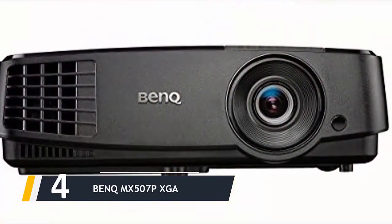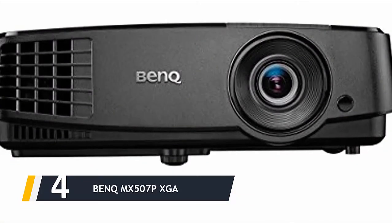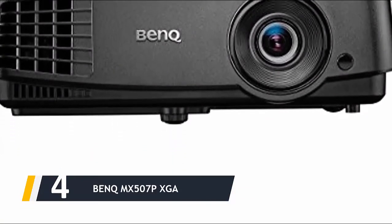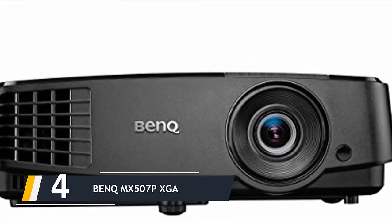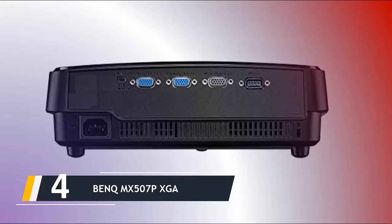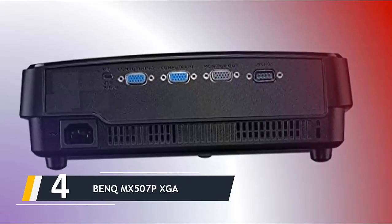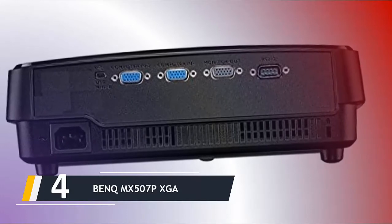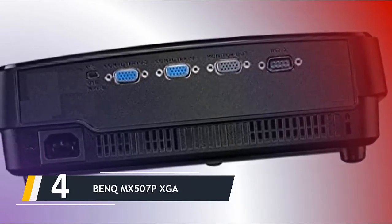Moving on at number four, we have the BenQ TH671ST. One of the first concerns that can put you off getting a projector is having a room too slim for it, but short-throw projectors solve that. The BenQ TH671ST can offer a 100-inch image size at just 1.5 meters from the surface, so you can transform your living room into a full cinema experience.